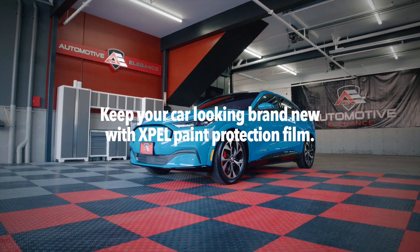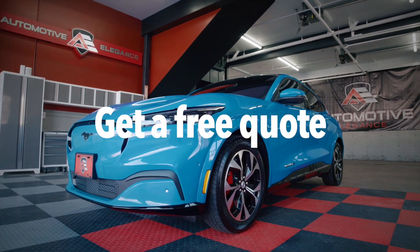Keep your car looking brand new with EXPEL Paint Protection Film. Get a free quote today.